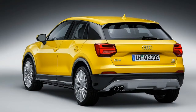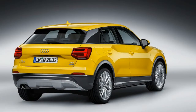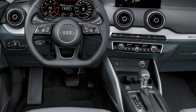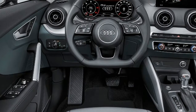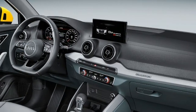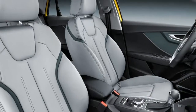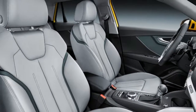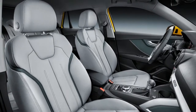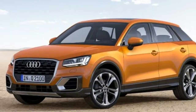Things like Audi's MMI infotainment system, front and back separate climate controls, and soft-touch plastics are all part of the entry-level model. Engine: 2.0L turbocharged inline-4. Transmission: 7-speed automatic. Seating: 5 passengers. Price: $29,000–$34,000. Release date: late 2017 or early 2018.